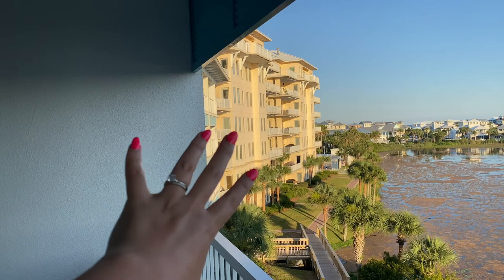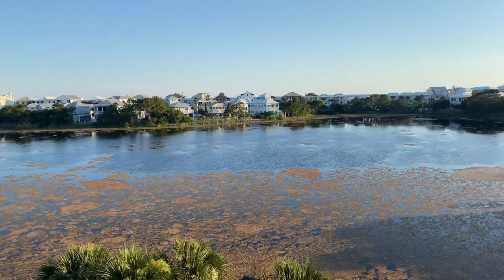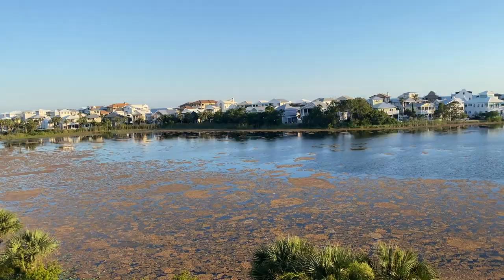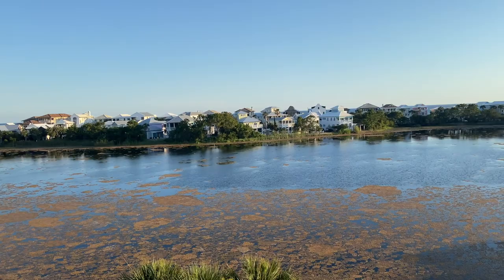I seriously can't get over the location of our Airbnb — it's like a resort inn with four swimming pools and basketball courts. We walk that way to go to the beach, so it's just so nice. The beach is super private — literally Memorial Day weekend on a Saturday and there weren't that many people out. We also have beach chairs included with the Airbnb already set up on the beach for us. Highly recommend this place — I'll link the Airbnb below. There are so many other houses in this resort area you guys can stay at. We'll definitely be back.